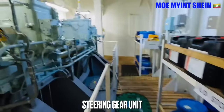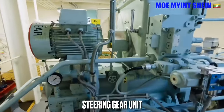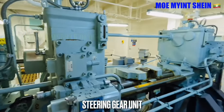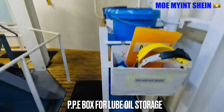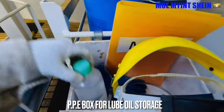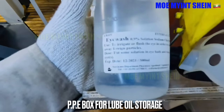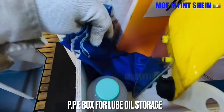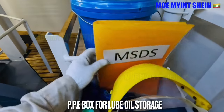Steering gear controls the movement of the rudder. Amongst the two units, one is an emergency steering unit and its power is supplied through the emergency bus bar. During round check, ensure personal protective equipment is in good condition.